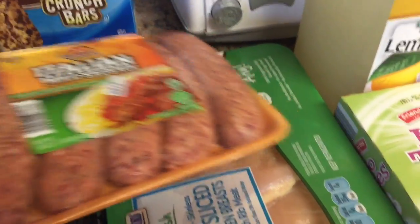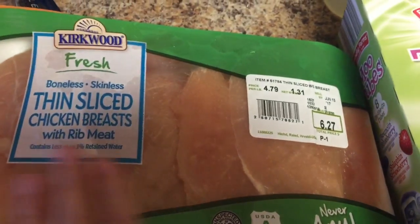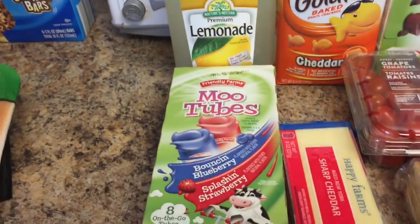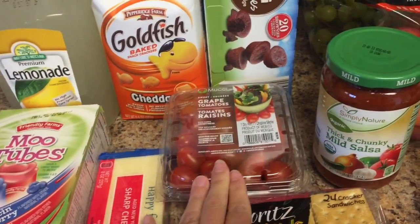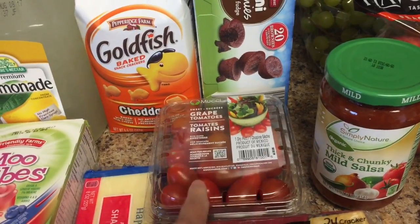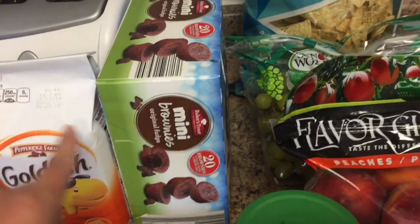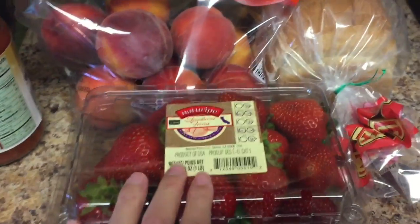Italian mild sausage was on sale for $1.99, and I got some thin chicken breasts — kind of expensive at $6.27, but I'm going to do chicken salads one night and then a piece or a piece and a half will go in my buffalo chicken pasta salad. I got some lemonade and some yogurt tubes, sharp cheddar cheese for the pasta salad, goldfish, and grape tomatoes. We have a ton of veggies left over from the family reunion — enough to make probably two big salads — so I just needed tomatoes. Some peanut butter crackers for snacks, salsa, and brownie bites.